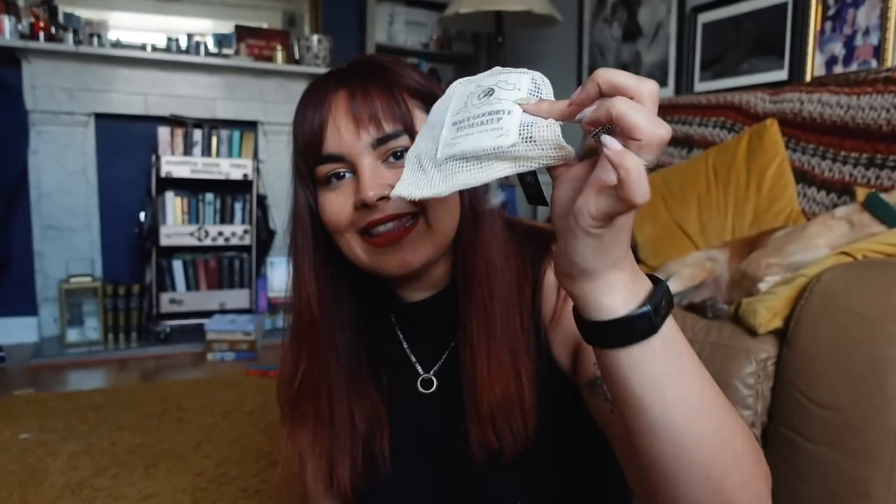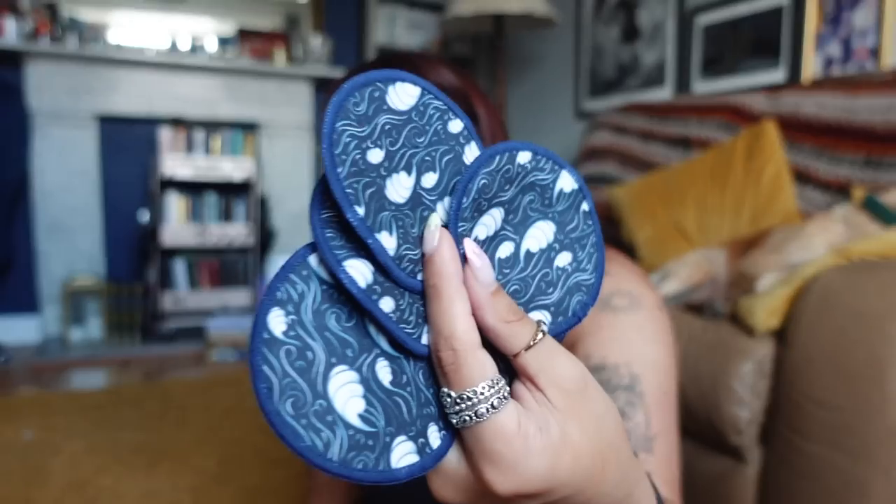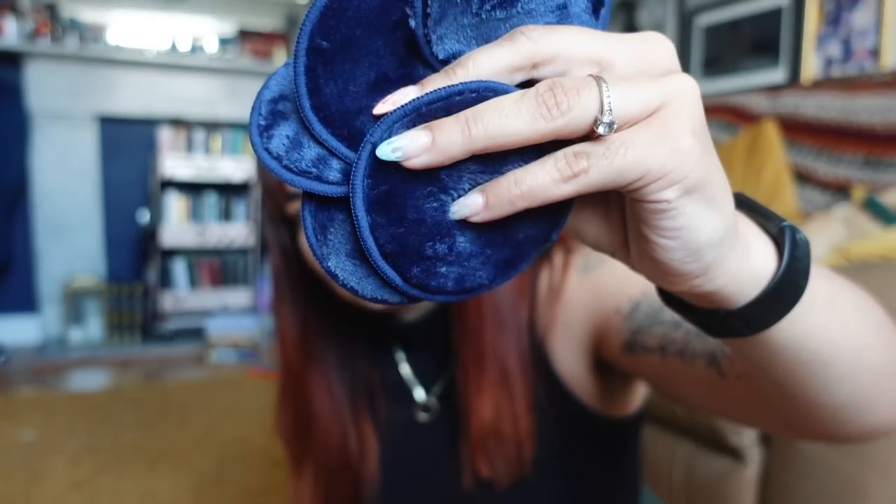The first thing we have - it literally says on the packet - reusable face pads. This is exciting because it's something I wanted to try. Obviously good for the environment, but I'm really lazy about buying new things. These are so soft! They're makeup remover pads - you use them to take off your makeup, then throw them in the washing machine and use them again. That's actually a really cool idea. I like that as an item.